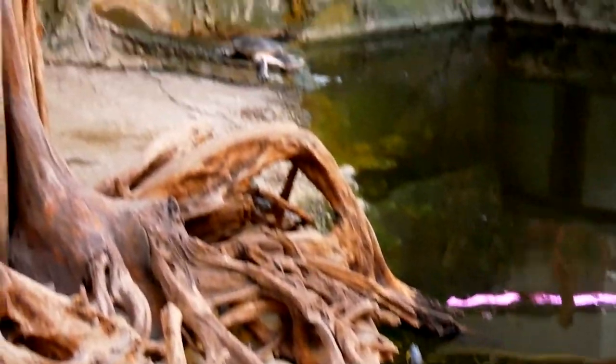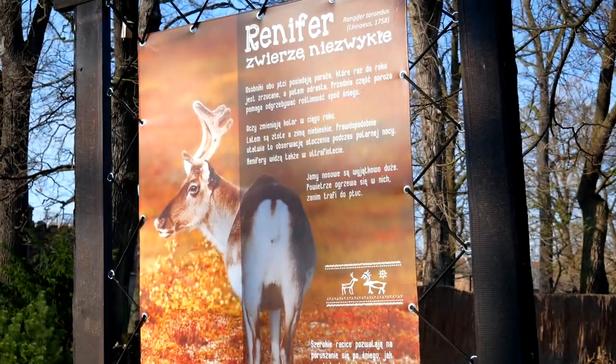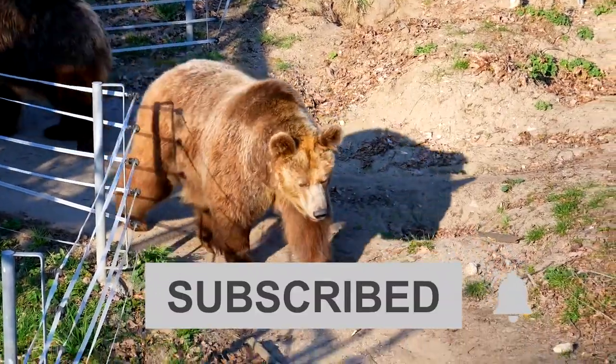These are the top 10 things to do in Rotschlau. If you liked the video, leave a comment and also subscribe to our channel Travel Boss for more top 10 videos. Press the bell icon for all the latest updates. Thanks for watching.